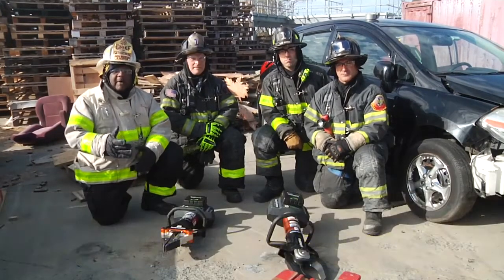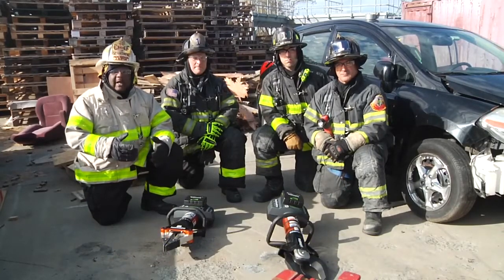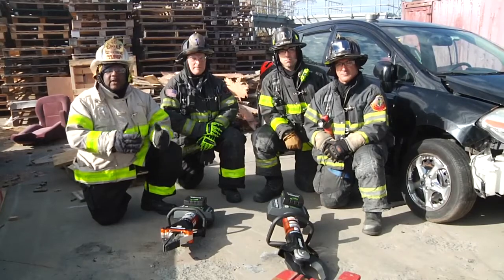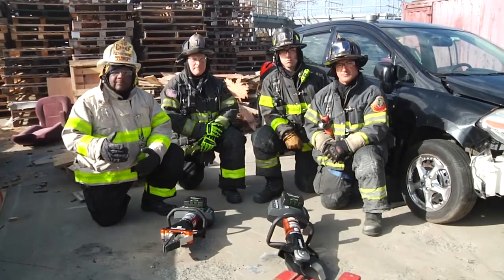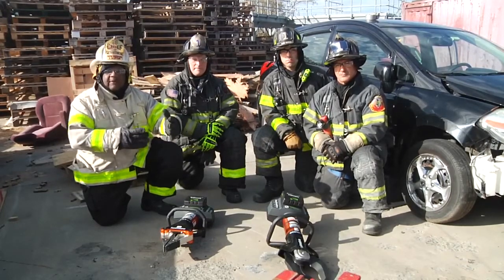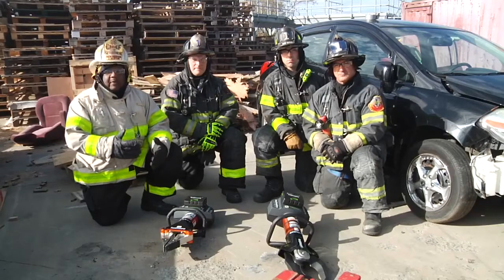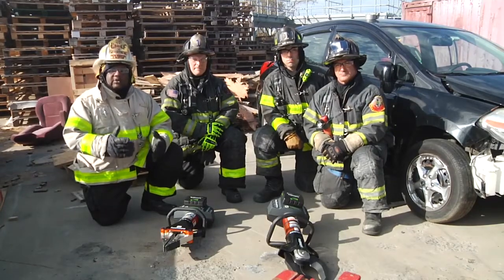We're going to be talking about extrications that may be difficult. Many times, firefighters not only place themselves at risk in performing their tasks, but the environment itself may be dangerous. There may be Jersey barriers limiting access to our victims. The roof may be compromised. There may be so much traffic that we can only work from one side of the vehicle.